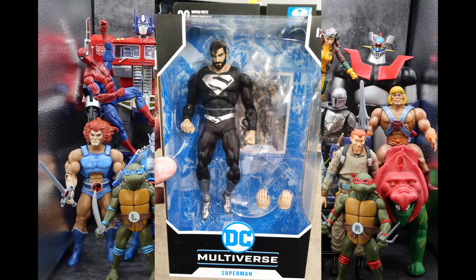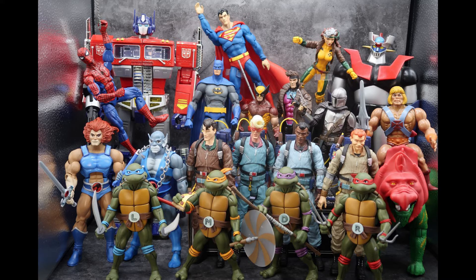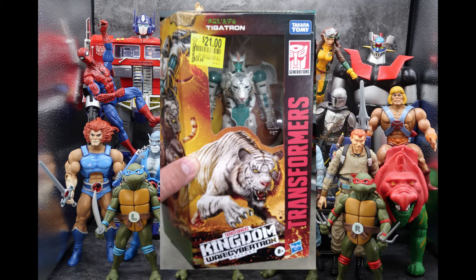And that brings us to Transformers. Down the clearance aisle at Walmart, we are getting Tigatrons on clearance for $21 — that's about a $10 difference, because this guy usually goes for $30. So if you're interested in Tigatron, check out your clearance aisles at Walmart.